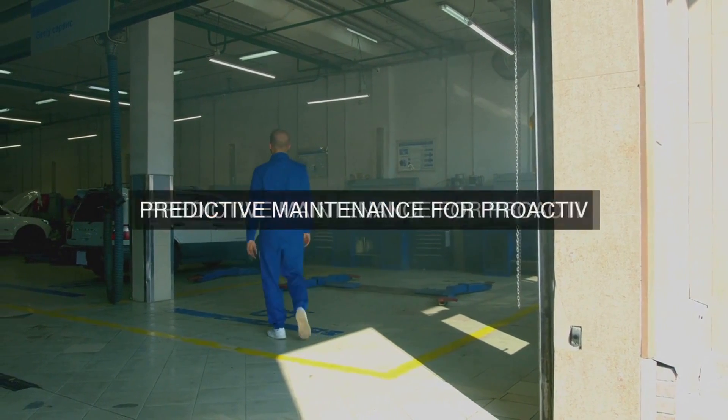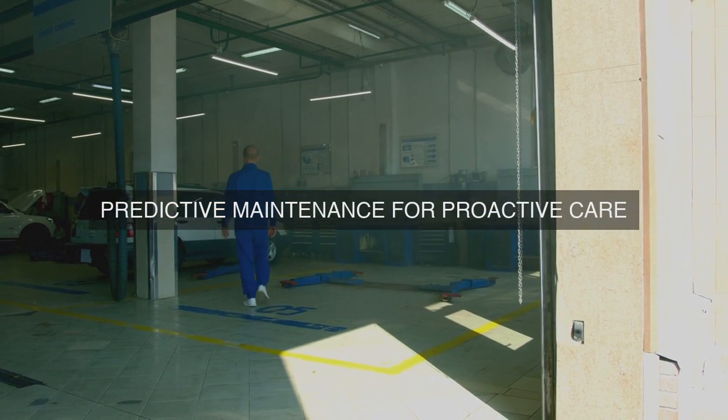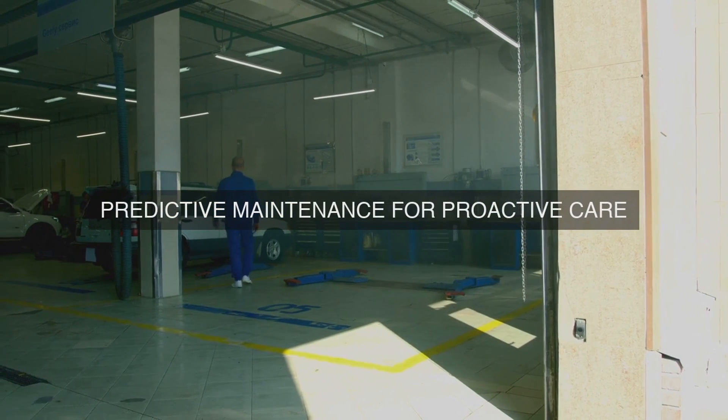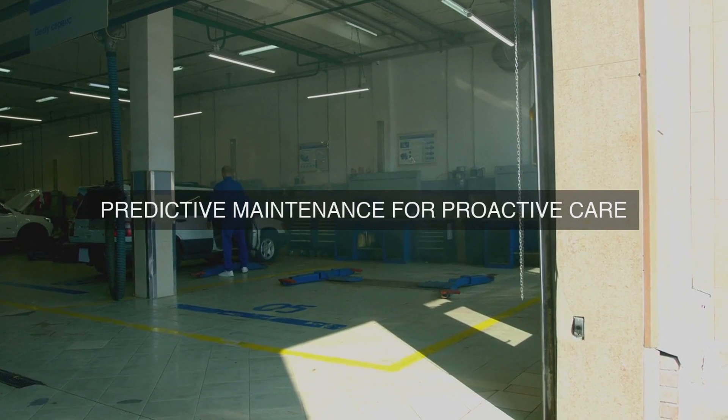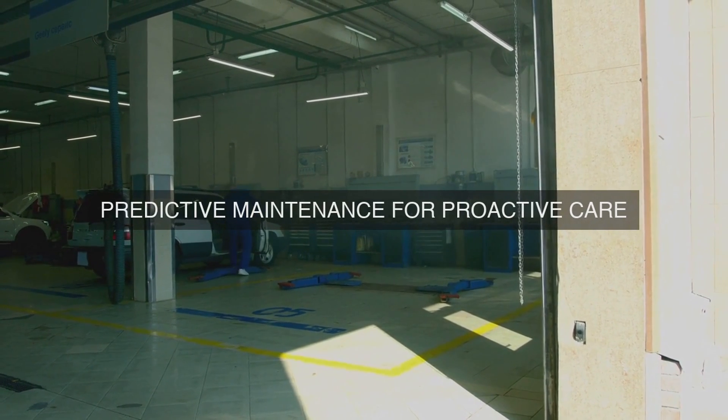5. Condition-Based Maintenance (CBM): We use CBM to monitor equipment condition in real-time, allowing us to schedule PM tasks based on actual equipment health, rather than fixed intervals.